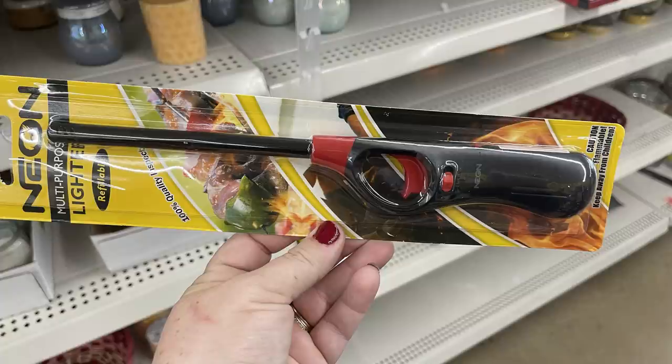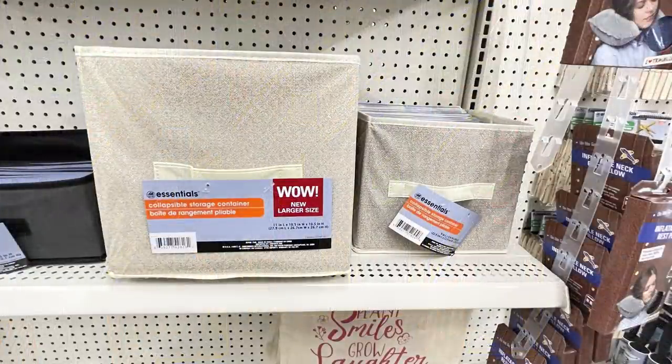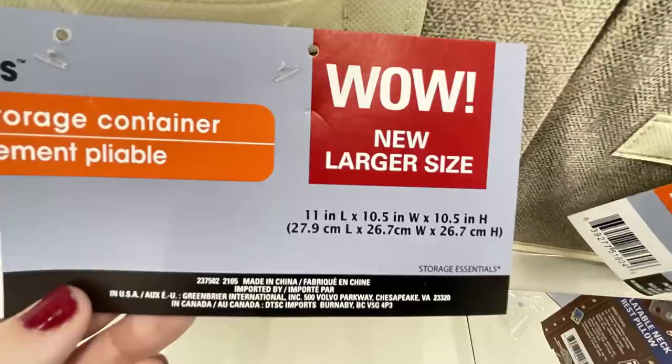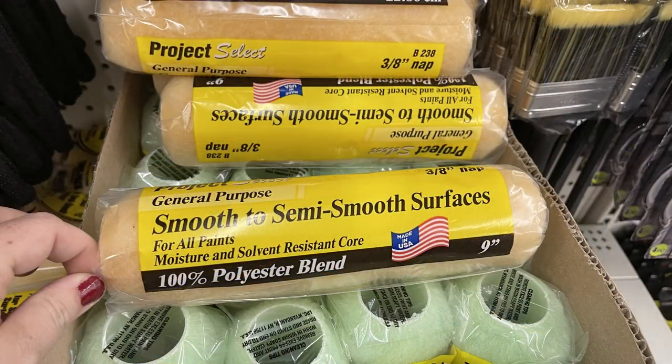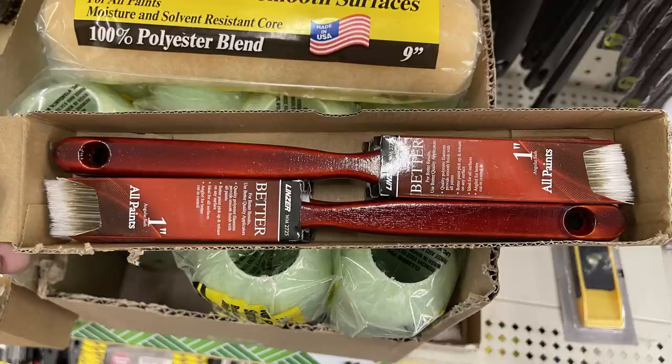I also found neon multi-purpose refillable lighters in red, blue, green, and yellow. They had extra-large bins measuring 11 by 10 inches. Also some interior paint rollers for smooth and texture surfaces, miniature twin packs, and one-inch brushes — a pretty good price at a dollar since I've seen these at Walmart.